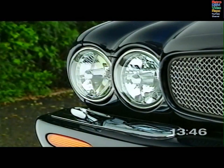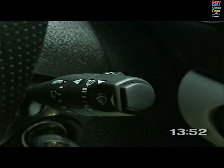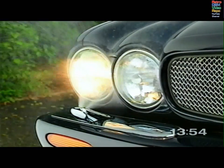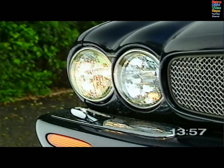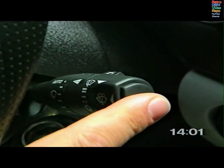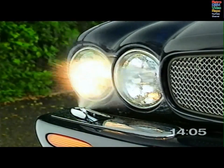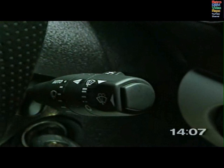The headlamp power wash system, where fitted, operates when the headlamps are on and the windscreen wash wipe button is pressed. It directs two short bursts — the first to loosen debris, the second to remove it. If the wash wipe button is held, the cycle continues for up to 20 seconds. To conserve fluid, the power wash operates the first time the button is pressed and then every sixth wash wipe. It will not operate if the washer fluid is low.